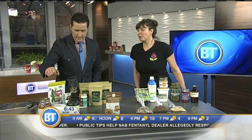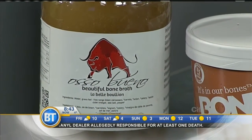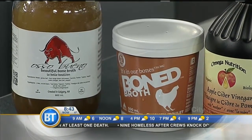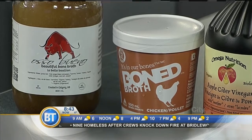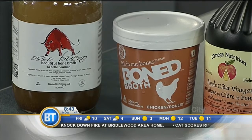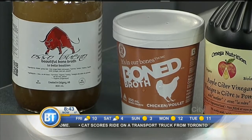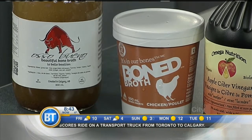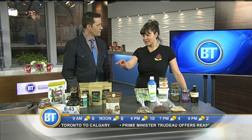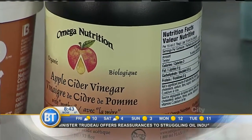Bone broths have been making a big appearance in the last few months for people who may not have heard of them or consumed them before. This one here is actually made right in Calgary — the Osso Bueno — and that's a bison broth. One of the great things about bone broth is that it's really full of collagen, which is very good for joint health and reducing inflammation. It's good for your skin, hair, and nails. It has a lot of flavor too — it's nice to sip. You can make your own as well: it's apple cider vinegar added to the boiling water that helps to pull the nutrients out of the animal bones.